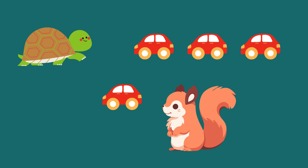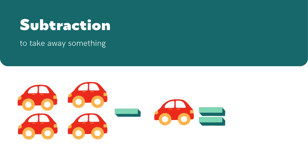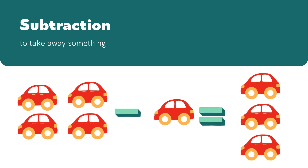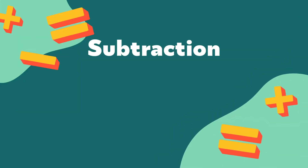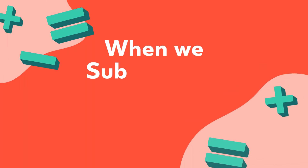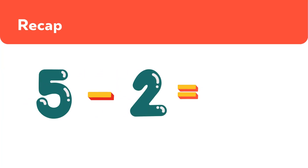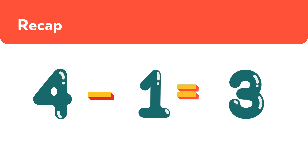Tommy has three cars left now. So for cars, take away one, leaves us with three. That's subtraction again. So remember, subtraction is a fun way of taking away. When we subtract, we find out how many are left. Today we learned that 5 minus 2 equals 3, and 4 minus 1 also equals 3.